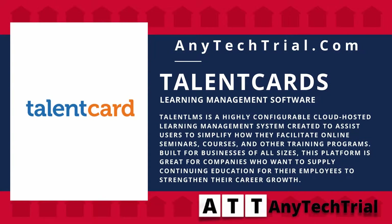TalentLMS is a highly configurable cloud-hosted learning management system created to assist users to simplify how they facilitate online seminars, courses, and other training programs. Built for businesses of all sizes, this platform is great for companies who want to supply continuing education for their employees to strengthen their career growth.